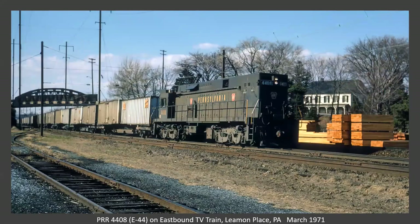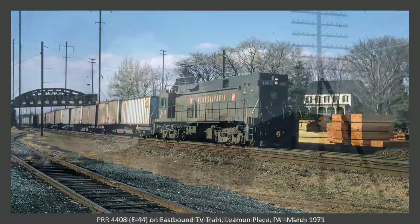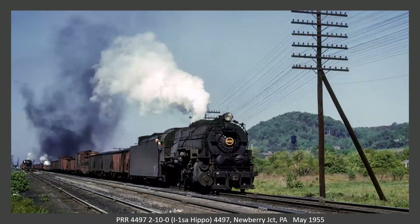A little further east, now we're on the main line to Philadelphia. This is an E44 on an eastbound TV train, at the place where Strasburg connects. Now we'll head up the Buffalo line — this is a nice sequence at Newberry Junction, just west of Williamsport.